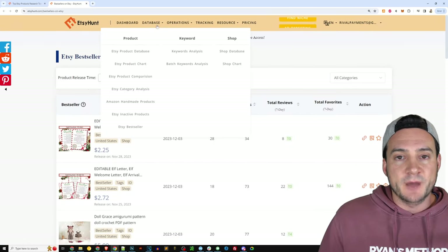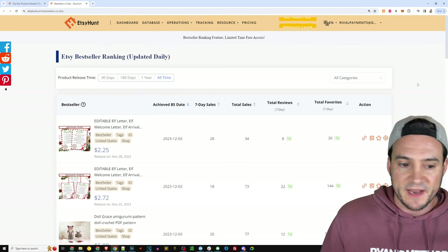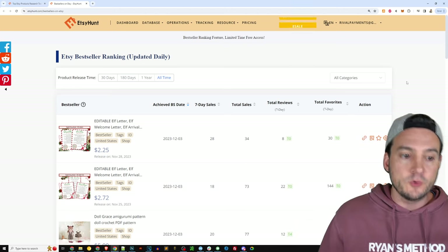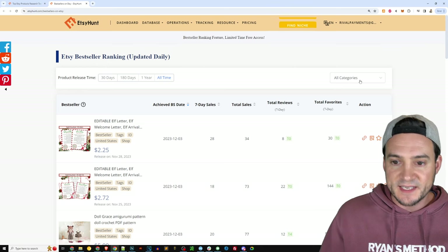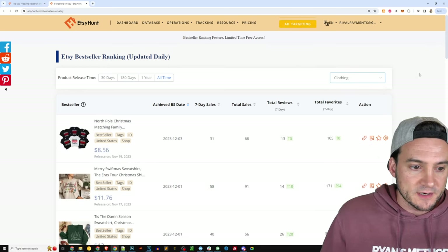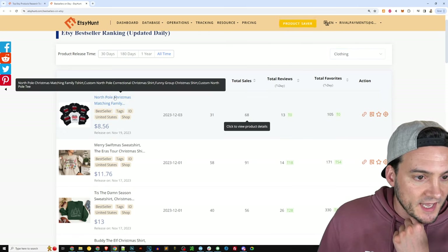Here's another option on Etsy Hunt called bestseller analysis — or Etsy bestseller — on the navigation. I like to sort by category. If you don't care about categories, you can just scroll and see, or take a peek at digital. I'm going to go down to clothing and take a look at some of the bestsellers in the clothing category.